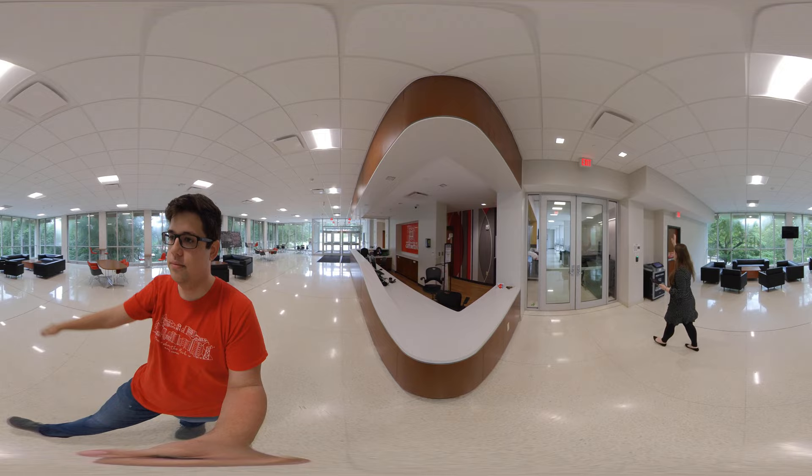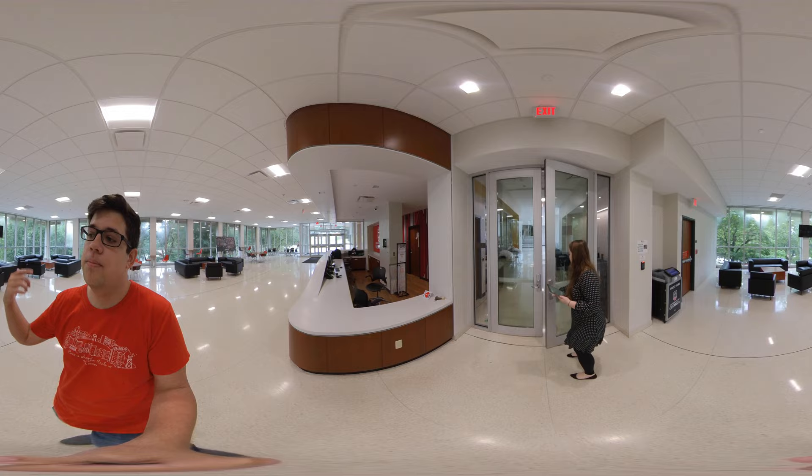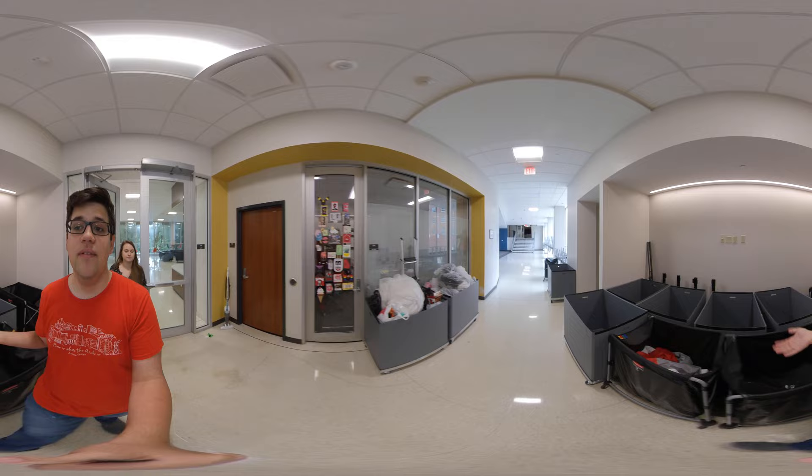The lobby is nice and big, it's got a lot of great furniture in it — floor to ceiling windows, lots of great natural light in here. As you can see, this is a public lobby but residents need to scan their UGA ID and put in their pin code to access the building. If you don't live here then your pin code won't work.